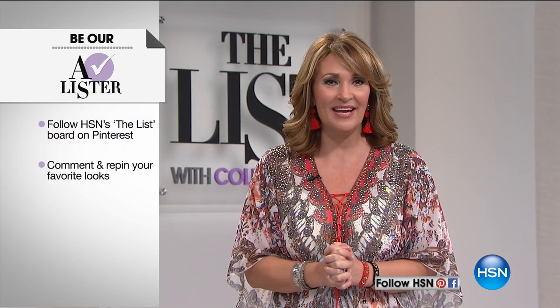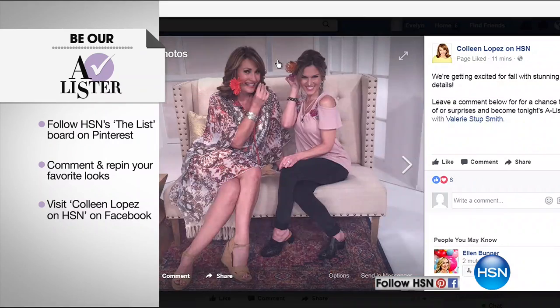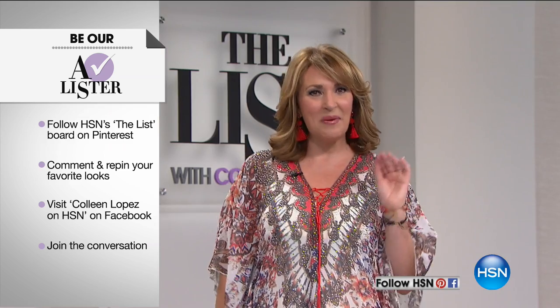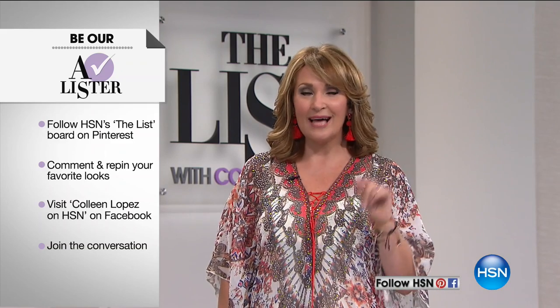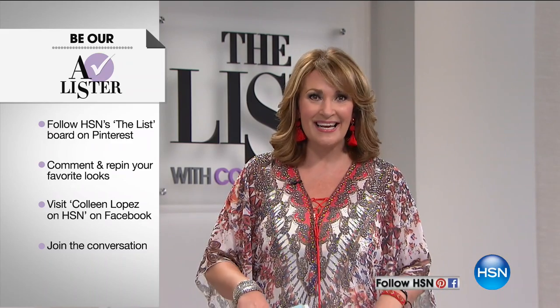If you happen to be on Facebook, we would love to have you visit us - also join us on Pinterest. Colleen Lopez on HSN is my Facebook, and there's a picture up right now of Valerie and me. Leave us a comment and listen for your name throughout the show - four lucky people are going to have their name announced and get a surprise. One person at the end of the show becomes our A-lister and wins $25. Come get connected, start the conversation, and have some fun with us at Colleen Lopez on HSN.